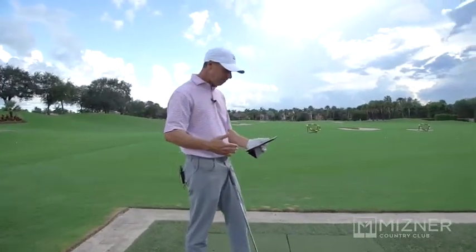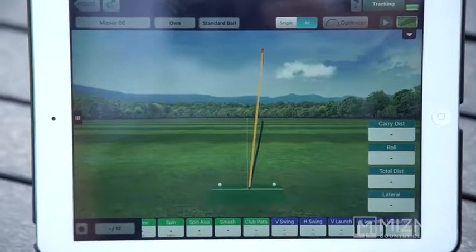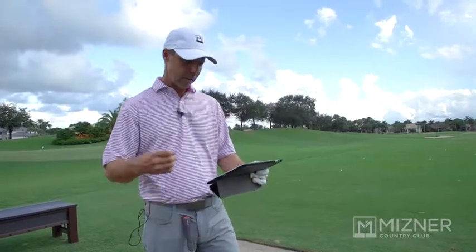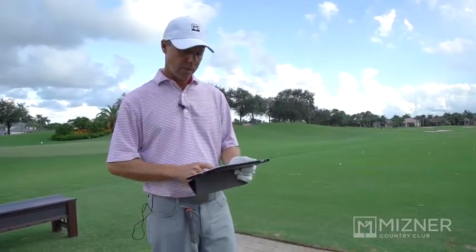I just hit a shot slightly pushed into the right, and it's going to tell us a couple things. It's going to give us the distance, the carry distance of the ball. It's going to give us the ball speed, the club speed, and the smash factor along with the spin rate.